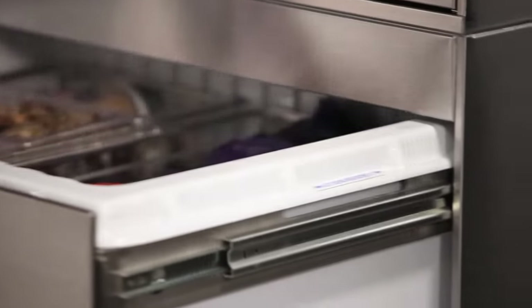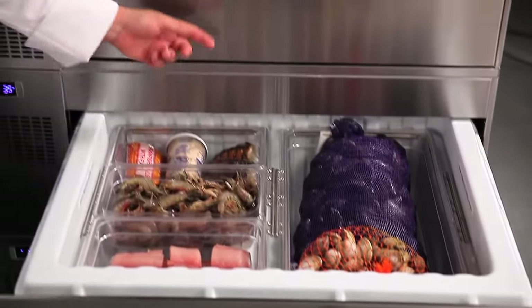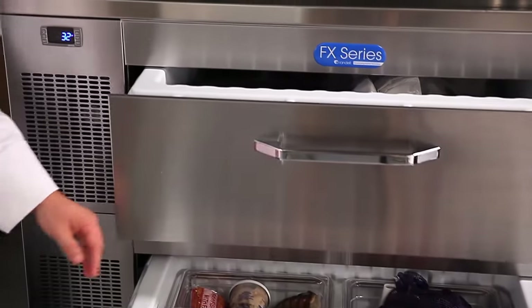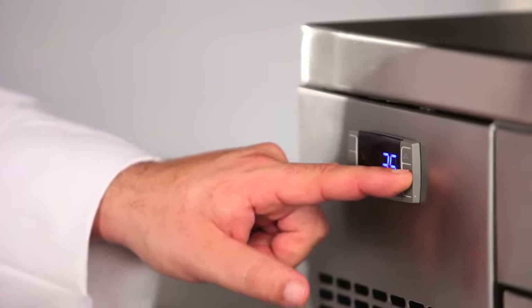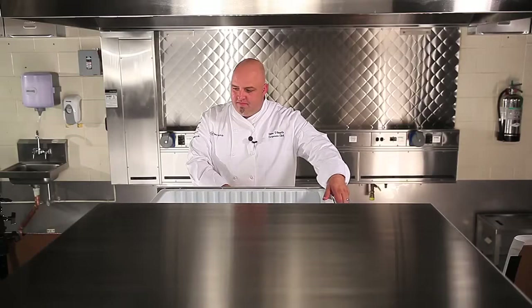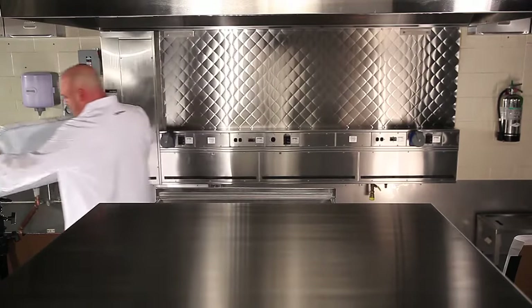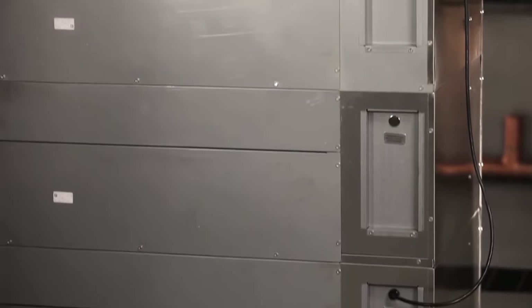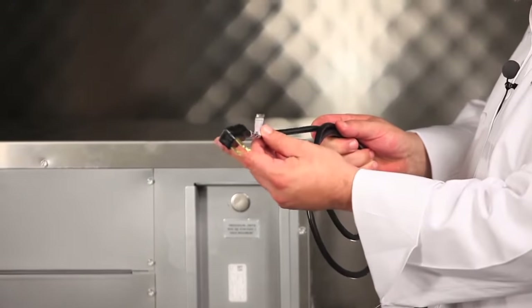The drawer slides are outside of the food zone, protecting them from food debris. There's an on and off switch placed in a protected spot to prevent accidental shut off, and the controls are natural and easy to navigate. The tubs easily lift out for ultimate ease of use and sanitation. Notice how the FX unit only needs a single 115-volt power source, even for a three-drawer unit.